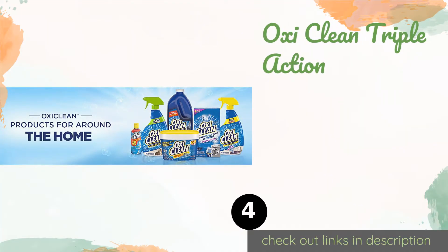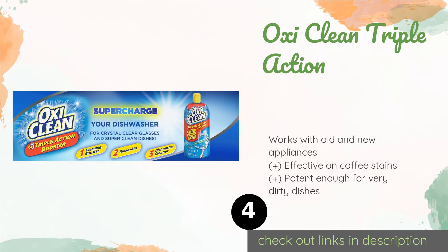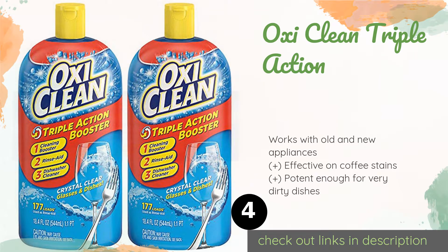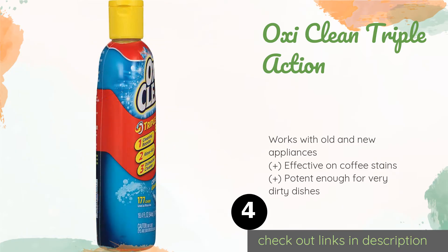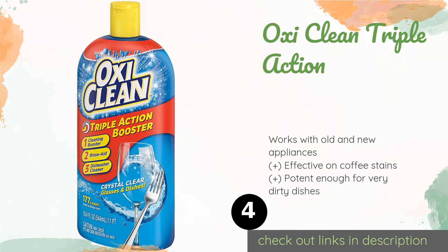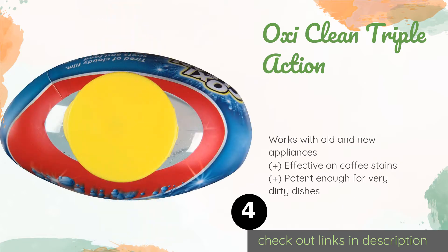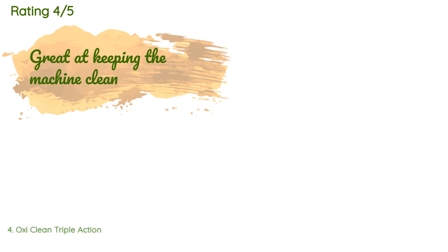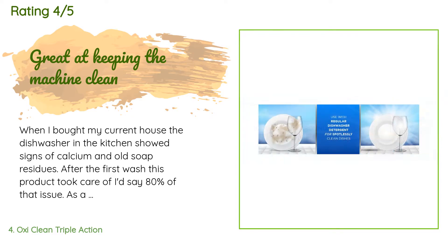The next one is OxiClean Triple Action. Going beyond simply helping your utensils dry, OxiClean Triple Action uses multi-step technology to enhance your detergent's cleansing power and remove food residues and scum with ease. It can be added directly into the bottom of your machine. The price is around $11. Check out the product link in the YouTube description below.